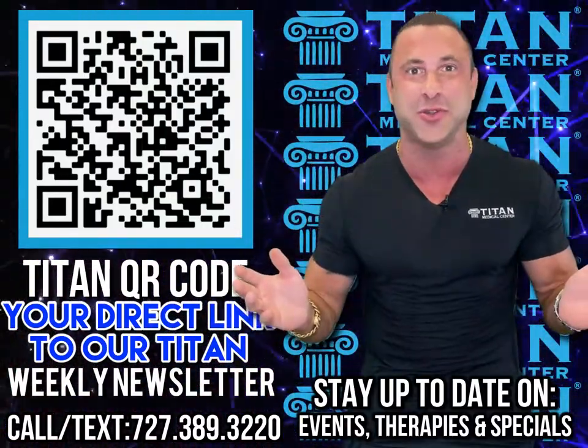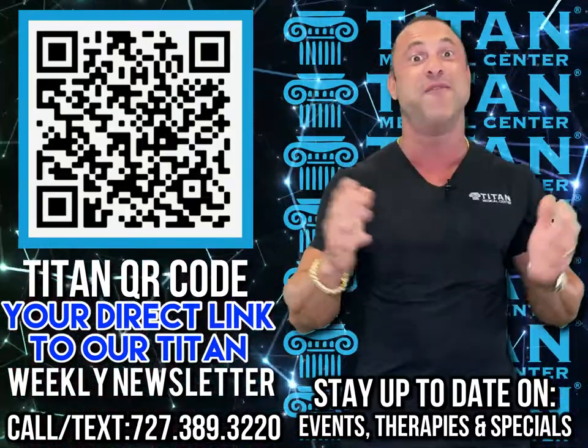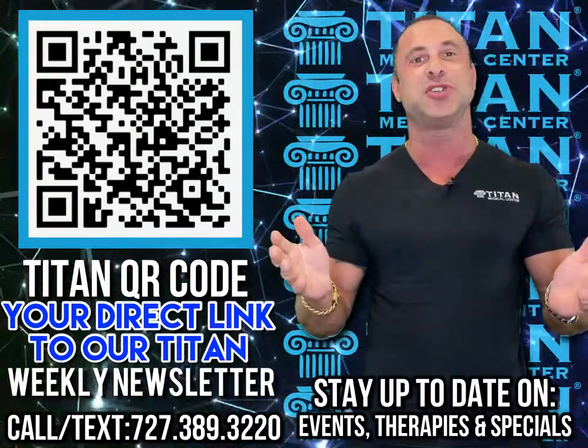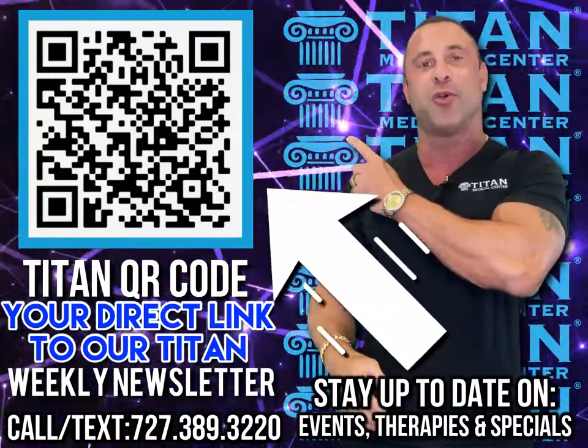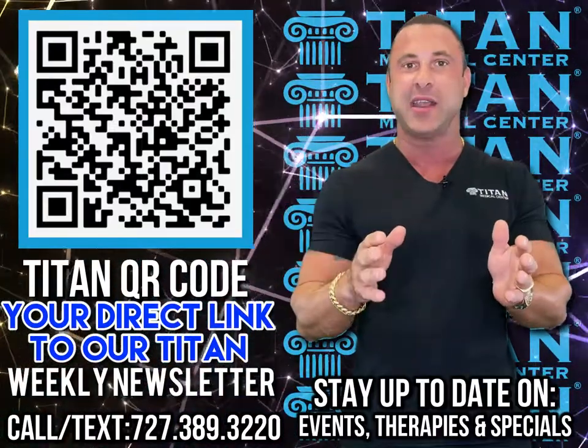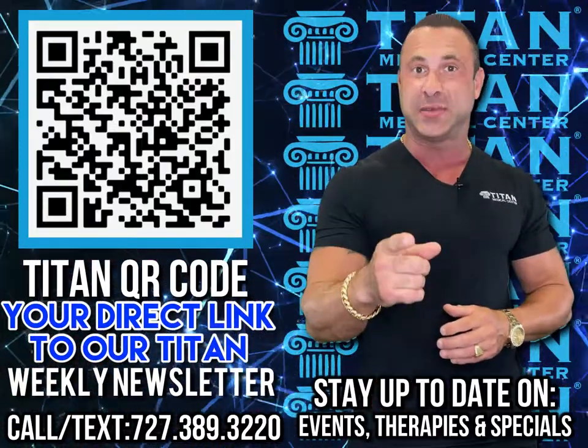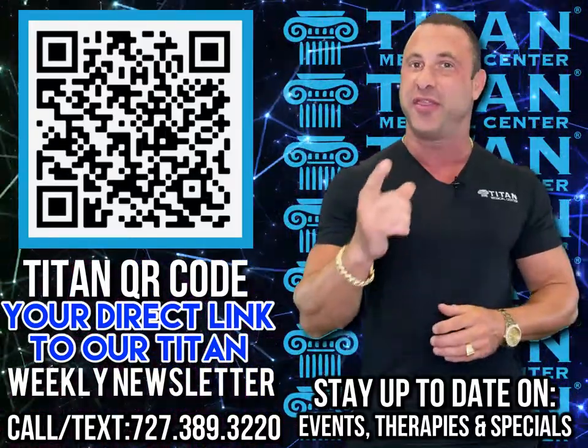It's all in our Titan Medical Center newsletter, and you can subscribe very easily. All you have to do is pull out your smartphone, open the camera function, and point it right at this QR code right here. Once you do that, it's going to give you a link that's going to take you right to the newsletter, where you can subscribe.